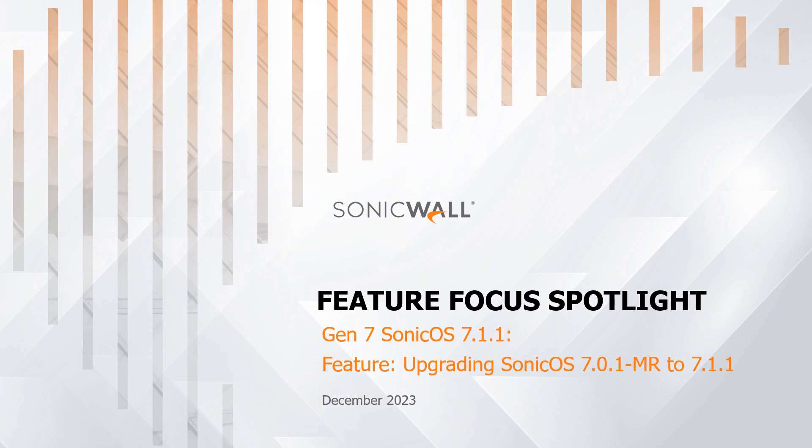If you are already familiar with the features of SonicOS 7.1.1 and want to learn more about the firmware upgrade, you may jump ahead in the time bar below and click on the chapter labeled 'Operation of Firmware Upgrade,' or 'Firmware Upgrade Showcase Demo' to see the upgrade process. Whether you're an end-user seeking enhanced security, or a SonicWall partner eager to empower your clients, this video will explore how the new release can elevate your cybersecurity and make network management effortless.